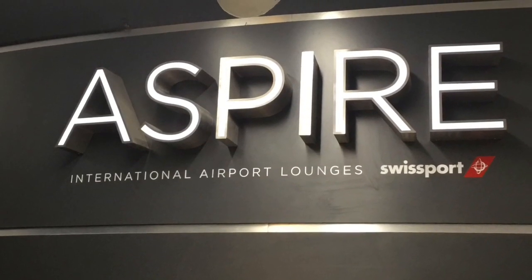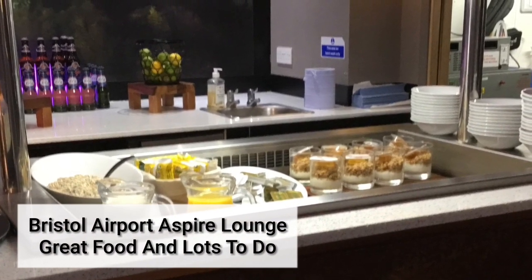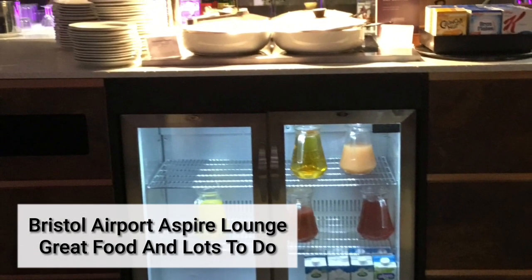And I also treated myself to a visit to the Aspire Lounge. The Aspire Lounge is one of two lounges at Bristol Airport and the breakfast they fried up for us at 3 o'clock in the morning was great.